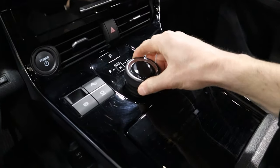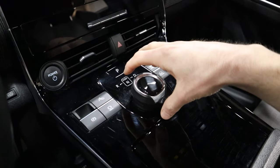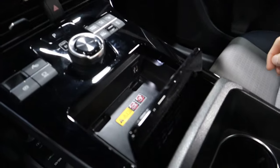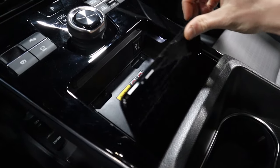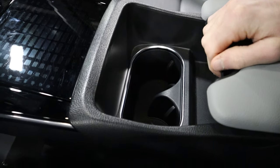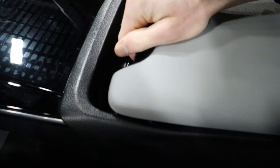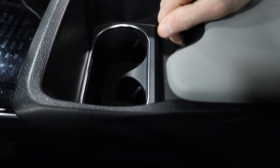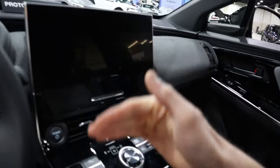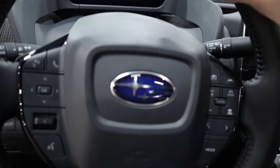In the center arm console, you have your gear selector, which looks a bit like a controller for the infotainment but it's not. Opening the console reveals a wireless charger under a see-through glass panel — a unique use of materials. You have two cupholders, and a sliding armrest to cover that section if needed. Up above, you do have a panoramic sunroof, which is not standard on the Premium but available as an option on higher trim levels.